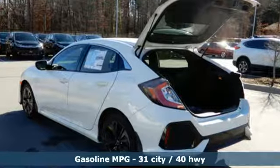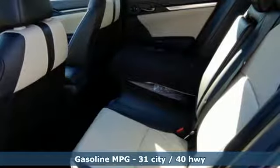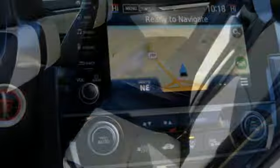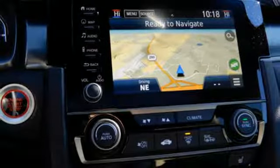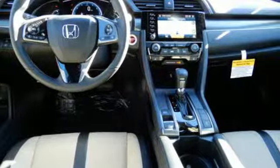It boasts an impressive list of features like these: integrated navigation system with voice activation, power heated mirrors, front heated leather bucket seats, auto dimming rear view mirror, doors and push button start proximity key, dual zone climate control.